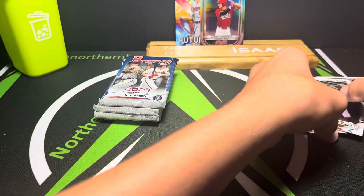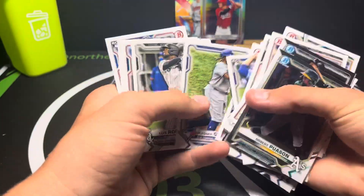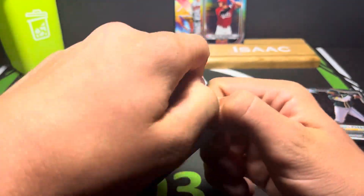I don't think we got a First Bowman yet, which is kind of surprising. Yeah, no First Bowmans - that's kind of crazy for a Bowman. Especially when it's Bowman... what do they call it? Bowman Draft?